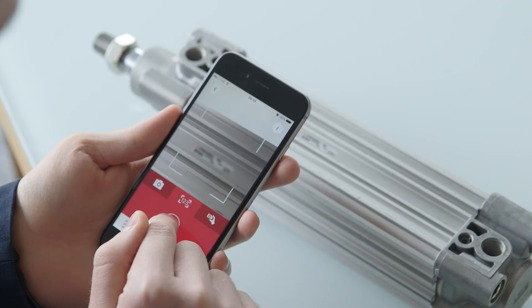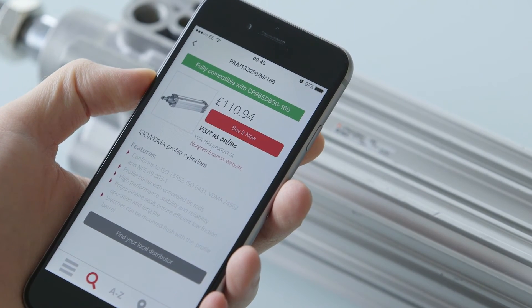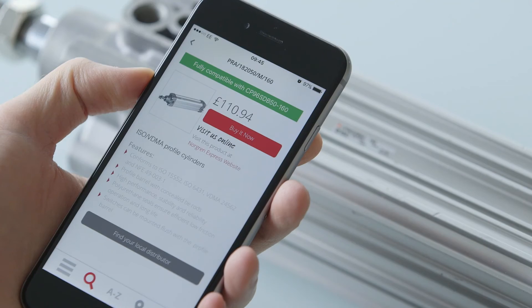Another layer of capability which I'm particularly excited about, which I think is really cool and totally unique, is we can actually scan our competitors' labels, convert that to our product, and then customers can buy that online or find it from our distributors and buy same day.